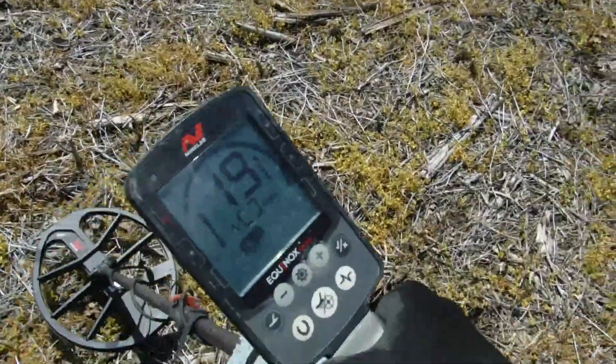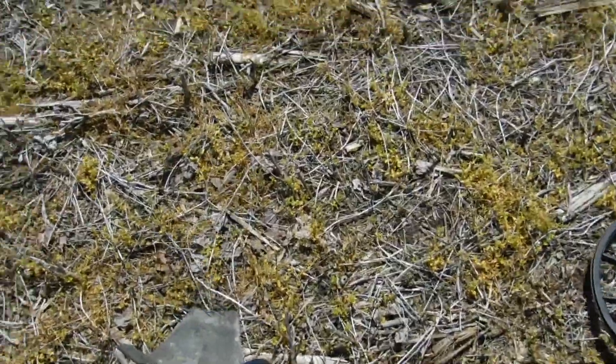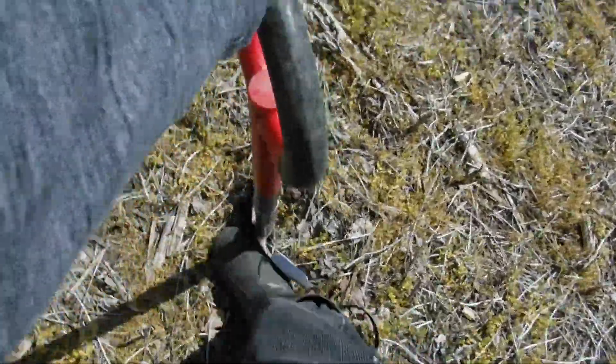I'm digging all these light targets — 19 right here, not real strong. But right now I'm digging anything that sounds good. We got to get some targets in here today.